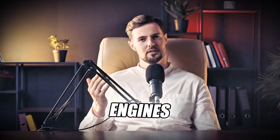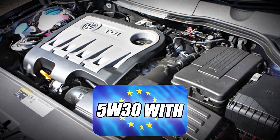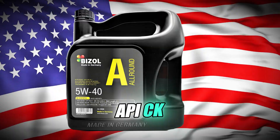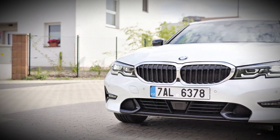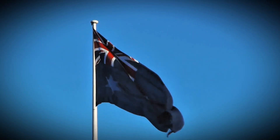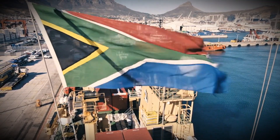Let's start with real engines you probably recognize. The VW 2.0 TDI: in Europe, they recommend 5W30 with ACEA C3 specification; in the USA, it's 5W40 with API CK4. The BMW B47 engine: in the UK and EU, they recommend 0W30 or 5W30; in Australia, it's 5W40 recommended for hot climates; in South Africa, 5W40 is widely used due to heat and dust.